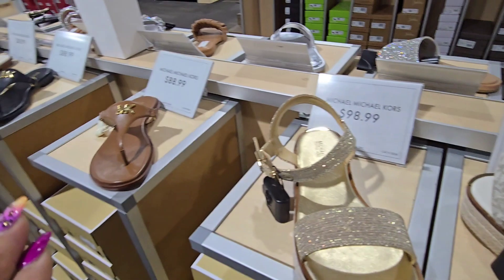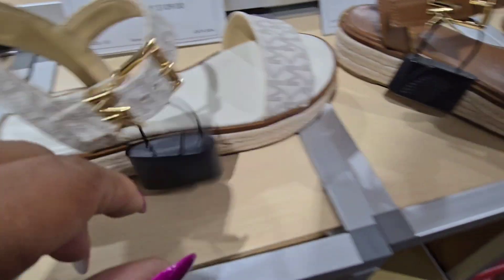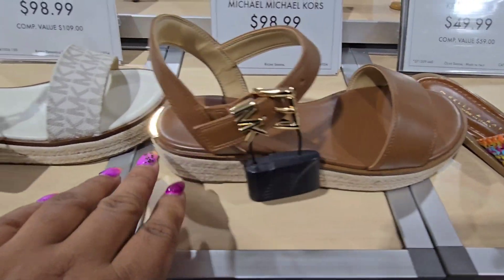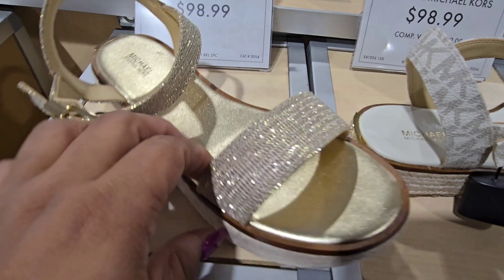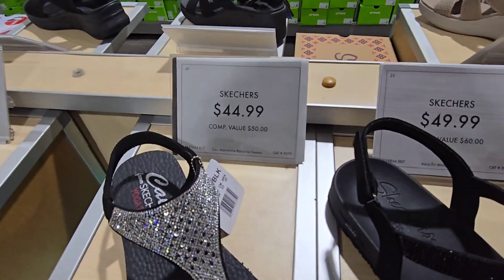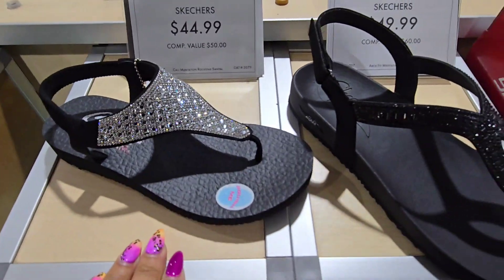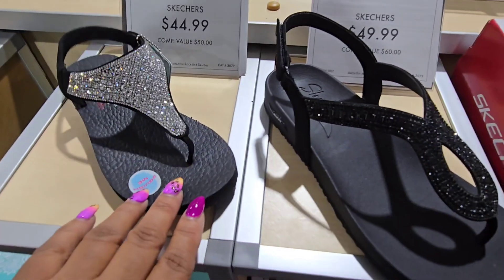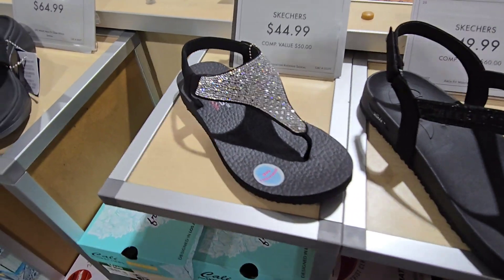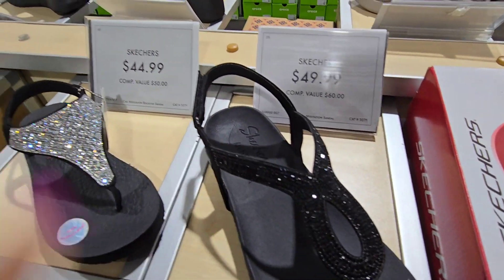These are similar to what we've seen previously but these ones have a little more wedge — really cute. And the Skechers yoga sandals — these are really comfortable. I have a pair, super soft and super comfy. But if you want to save some real money on them, I suggest checking out Kohl's because they always throw them on sale there. That's just my personal opinion. Here are the prices for the Skechers ones as you can see.